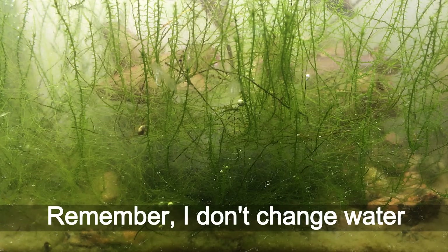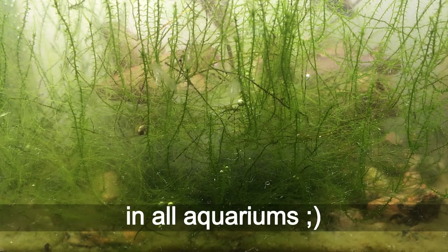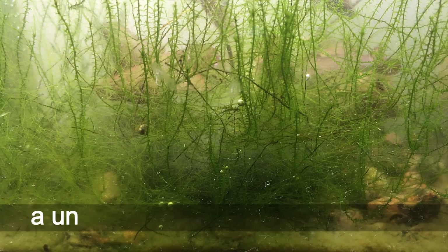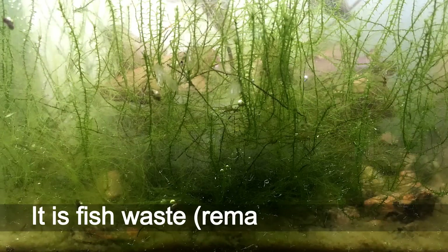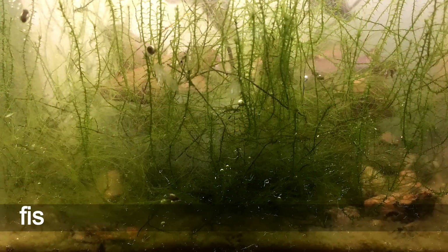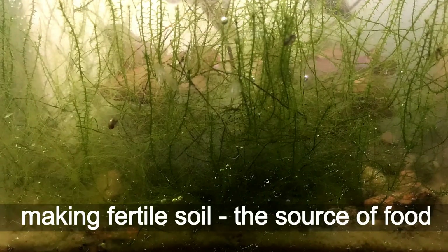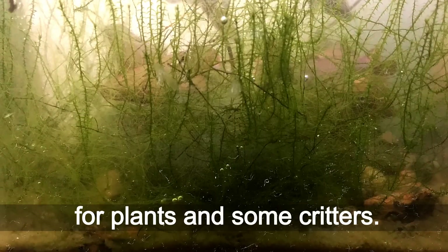Remember, I don't change water in all aquariums. My well-established aquariums offer a unique opportunity for this. It is fish waste, remains of food, and fish poop accumulated on the bottom, making fertile soil — the source of food for plants and some creatures.